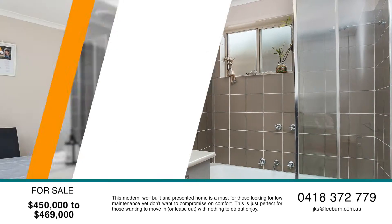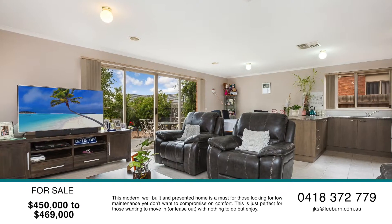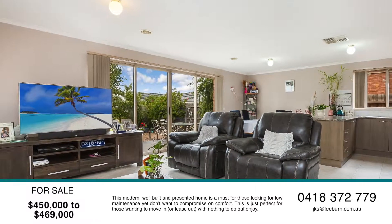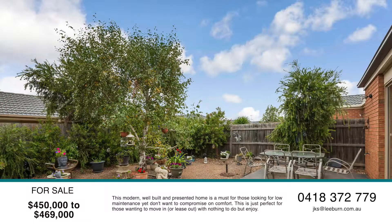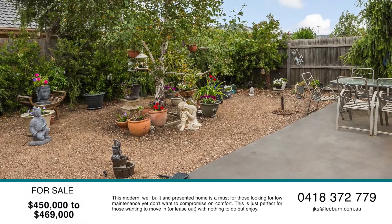The main hub of the home is of course the open plan kitchen, meals and spacious living room which looks into your well-established neat gardens. This also connects with the outdoor entertaining area where special memories can be created.